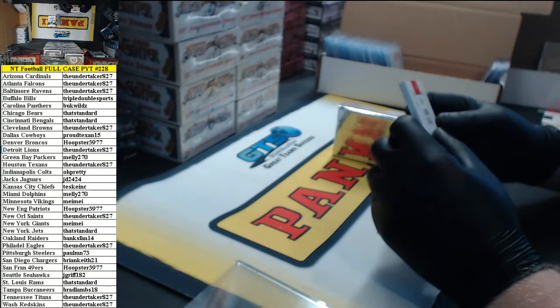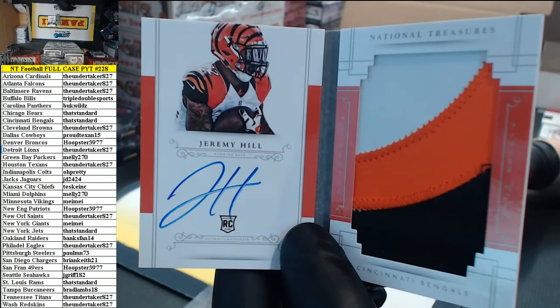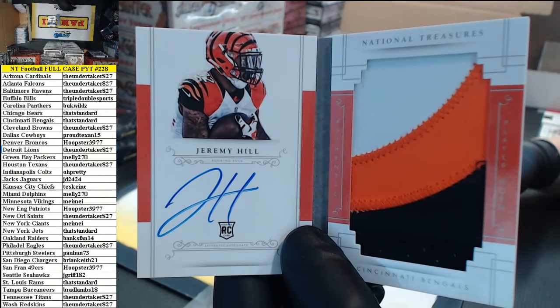Jumbo rookie booklet, 32 of 99 — and it's his jersey number as well — Jeremy Hill, Cincinnati Bengals. That's standard. eBay 101.